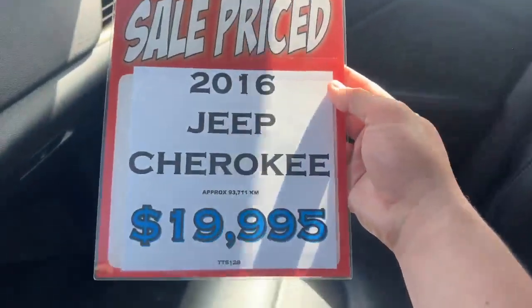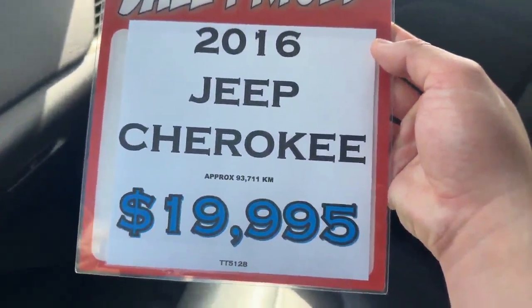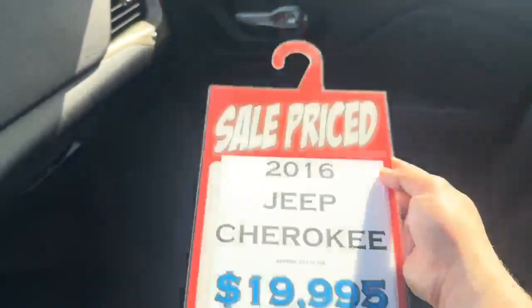We got only 93,000 kilometers on this thing for $19,995 — really good price. And the best for last: you can see you got a sunroof too. So this is a really cool vehicle for what you get, especially with the price point.